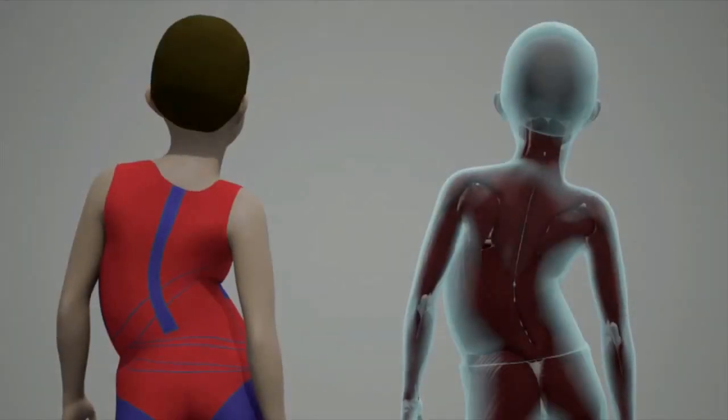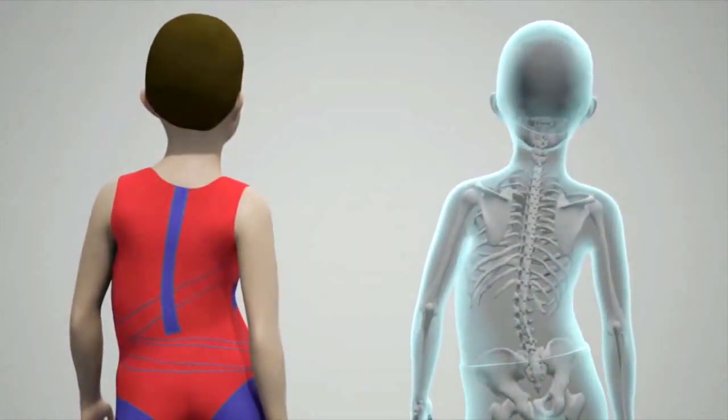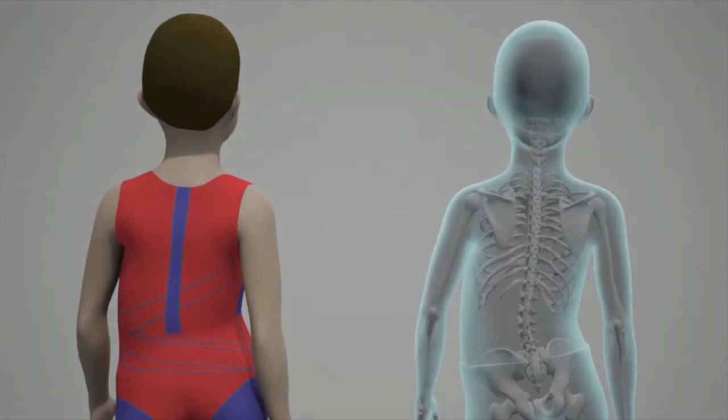The scoliosis suit is particularly successful at improving the position of the spine by applying forces to the specific vertebrae.